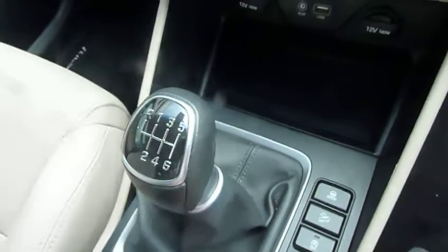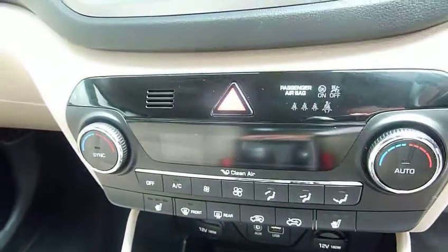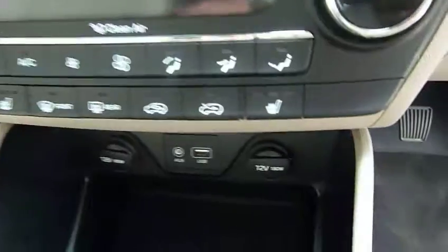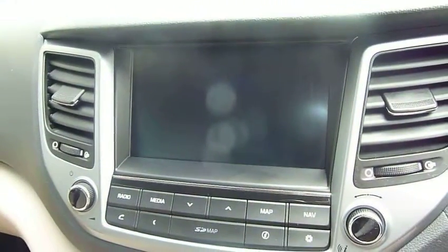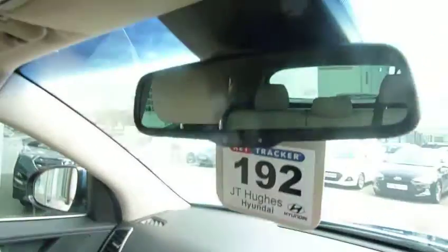There's a centre armrest with plenty of storage and a couple of cup holders. You've got a six-speed manual gearbox, USB, auxiliary input, and a couple of power sockets. There's dual climate control with controls for the heated front seats as well. Satellite navigation, rear parking camera, digital radio, and an auto-dimming rear-view mirror.